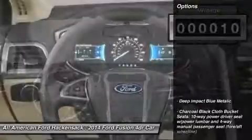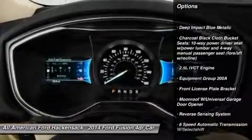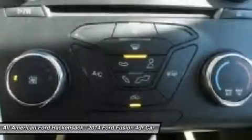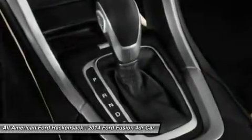Here are some of this vehicle's great options: steering wheel audio controls, anti-lock braking system, air conditioning, adjustable steering wheel, home link garage door opener, power steering, aluminum wheels, keyless entry, four-wheel disc brakes, cruise control.